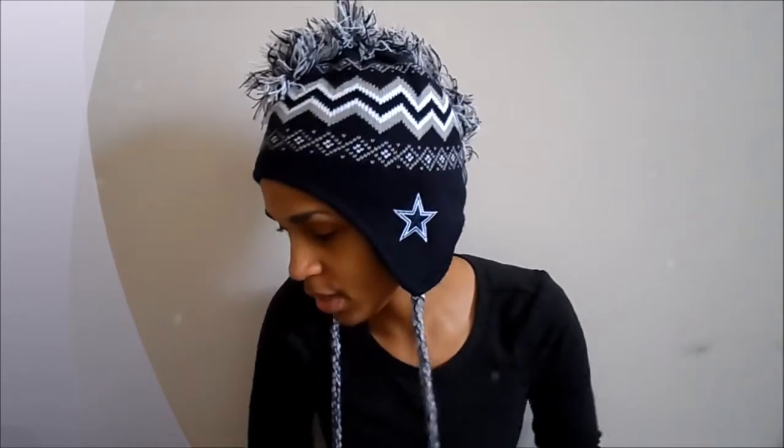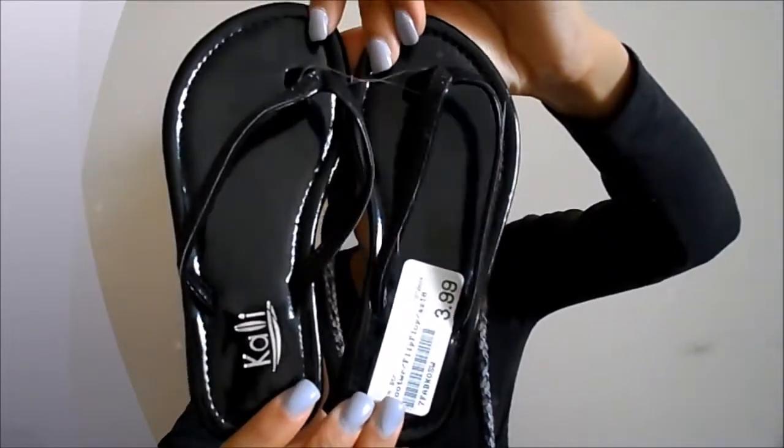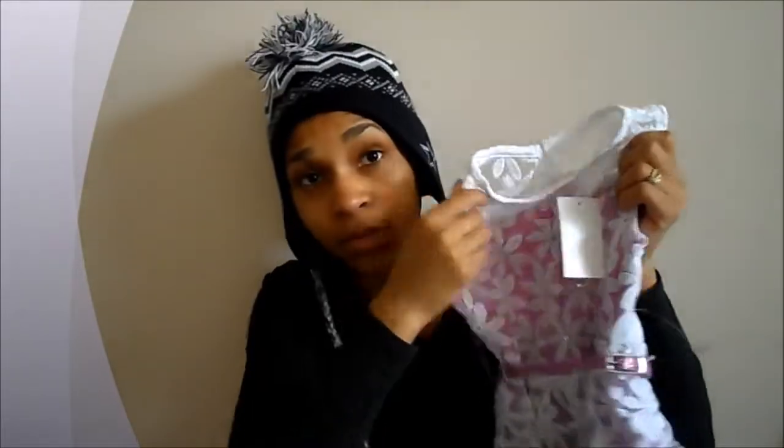Moving along with shoes — I went to the consignment store Kid to Kid and picked up these sandals. They are a size too big but they're flip-flops so I wanted her to have enough room. They're by the brand Cali, size 10, and they were only $3.99. The Zulily shoes were $6.99, the Shoe Carnival shoes were $20, the Kohl's dress was originally $44 but on sale for $26.